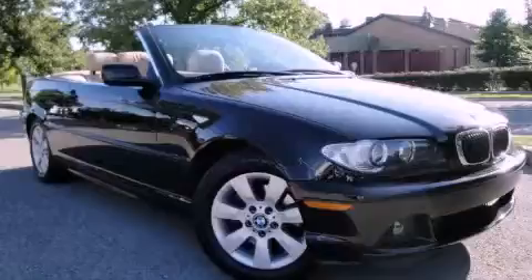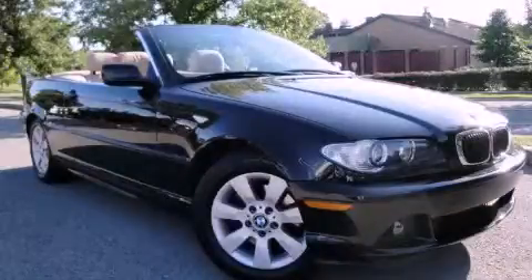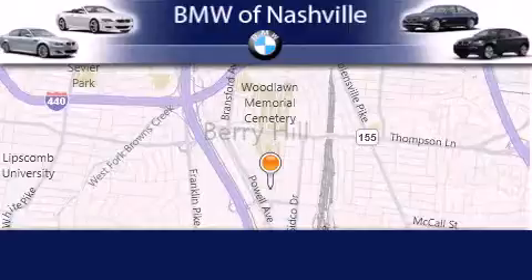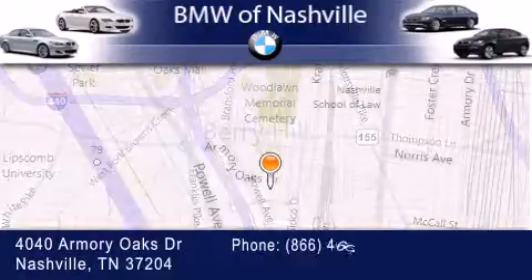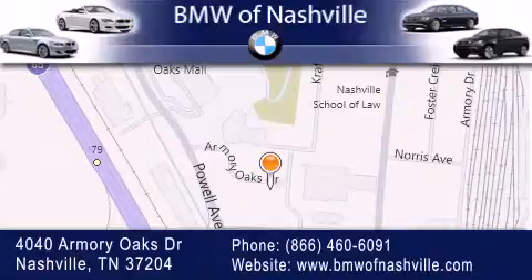We invite you to contact us today to learn more about this vehicle. BMW of Nashville is located at 4040 Armory Oaks Drive in Nashville. Our goal is to exceed all of your expectations to ensure that you'll return for future visits.